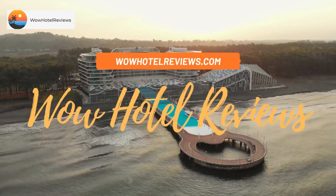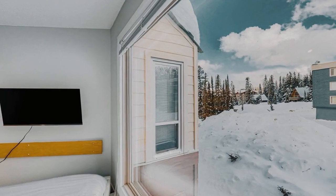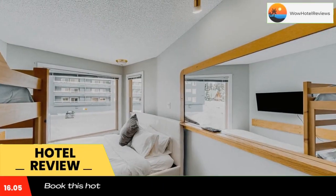Hello guys. Welcome to Canada Hotel Explorer. Today I am reviewing Whitefoot Lodge 314. It's a non-star hotel. Please use our booking.com link in the description to book the hotel and get good pricing.